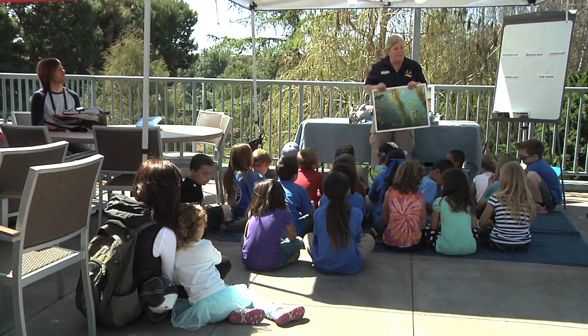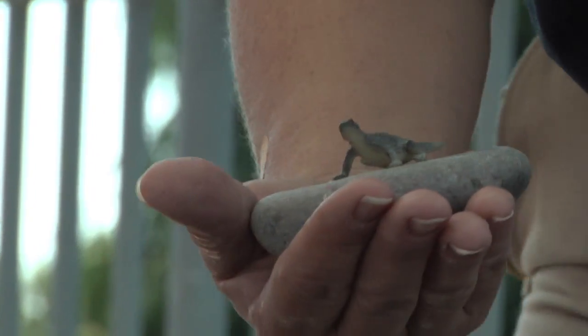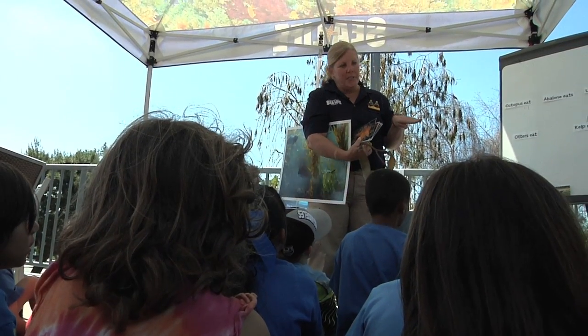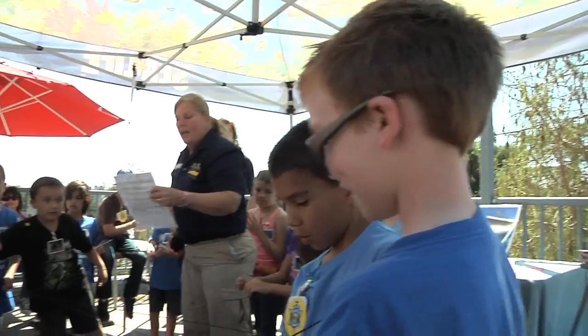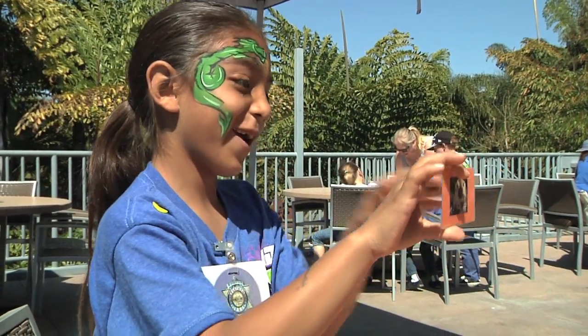From deserts to the open ocean, students are encouraged to think critically about how animals adapt to survive. They learn why plants and animals are connected in intricate food webs, and the natural behaviors and skills of different species.